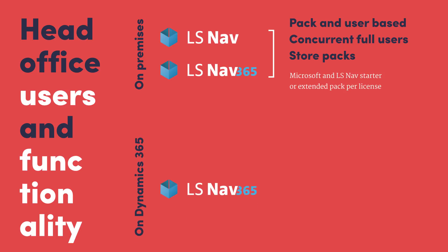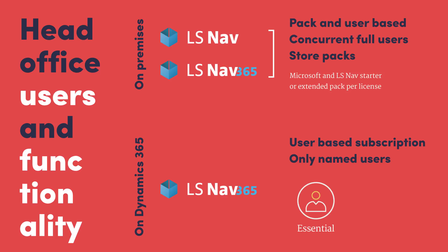On the other side, we have user-based subscription and named users. There are two types: the Essential User, which includes Dynamics 365 Business Central Essential — covering Financial, Customer Relations, Warehouse, Human Resource, Project Management, and other functionality, with full access to LS NAV starter and extended pack functionality. Then there is the Premium User, who includes all Essential functionality plus service order management and manufacturing.